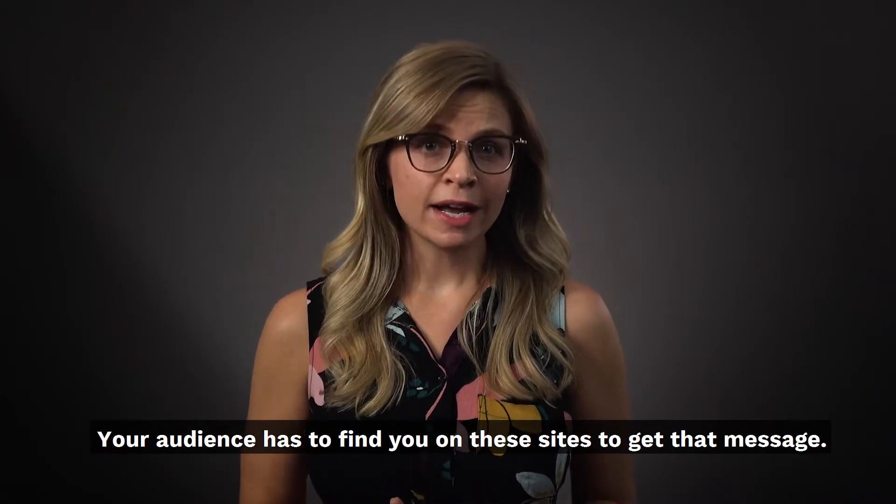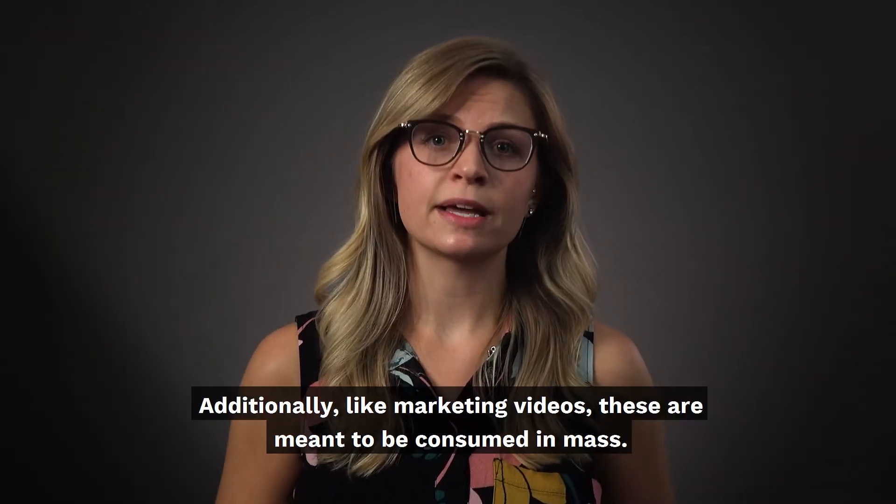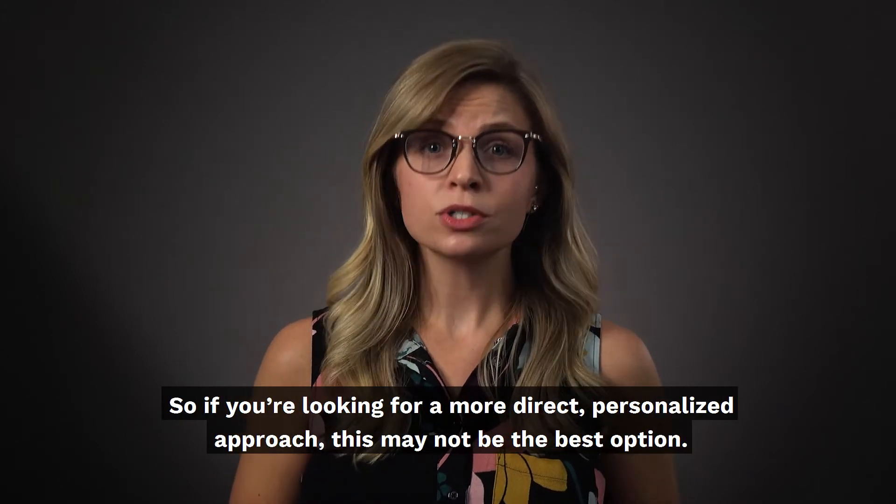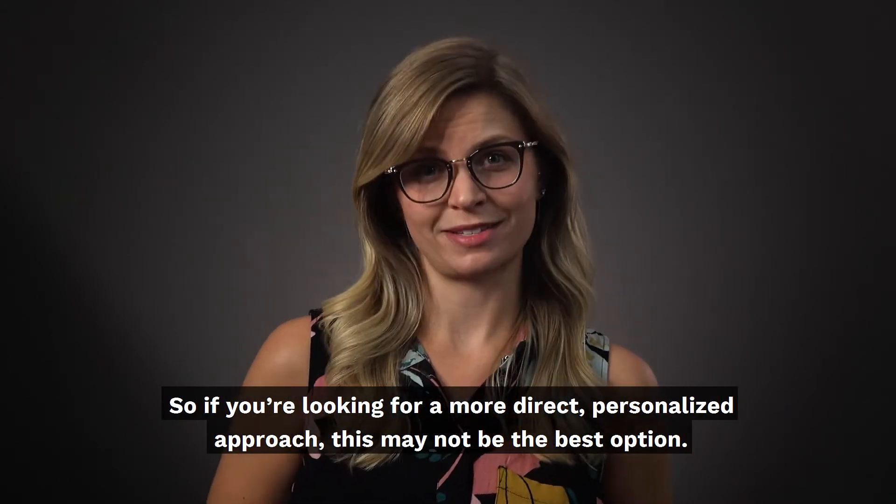Your audience has to find you on these sites to get that message. Additionally, like marketing videos, these are meant to be consumed en masse. So if you're looking for a more direct, personalized approach, this may not be the best option.